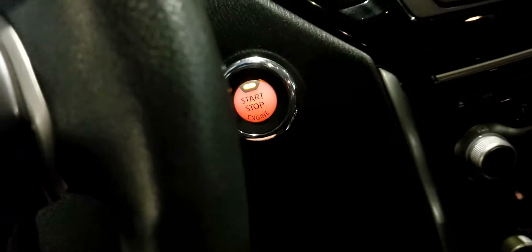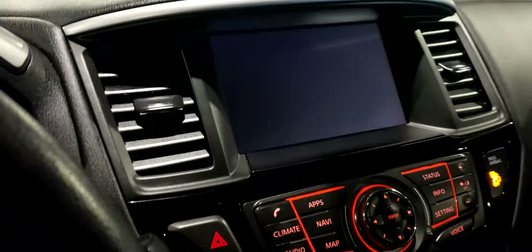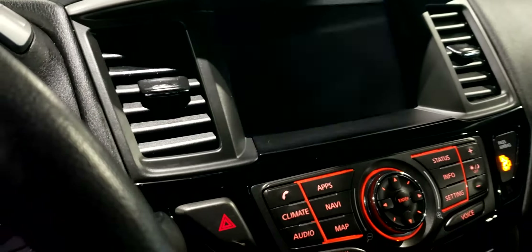Foot on the brake, push to start — see everything light up right in the middle. You've also got your larger touchscreen display here with your backup camera, navigation, as well as all your media controls.